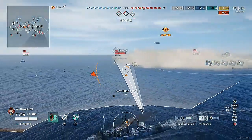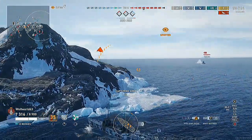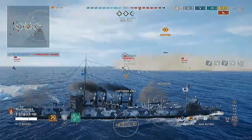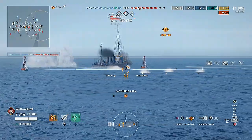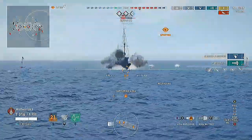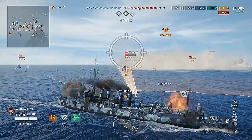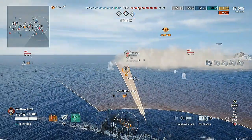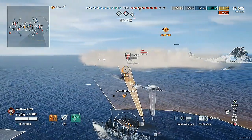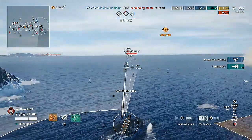If you're familiar with another ship of her class specifically designed for the Royal Navy — the HMS Campbeltown — that is basically something similar to what the Wicks is. They are one and the same, as both are part of the Wicks class of destroyers.